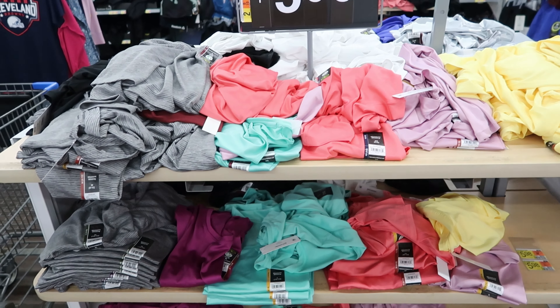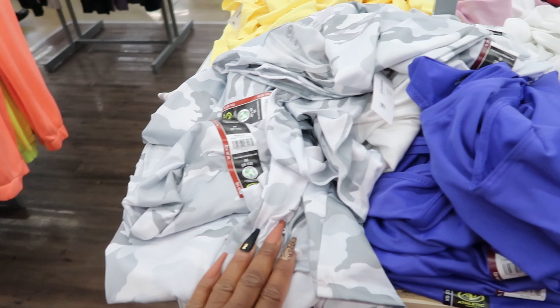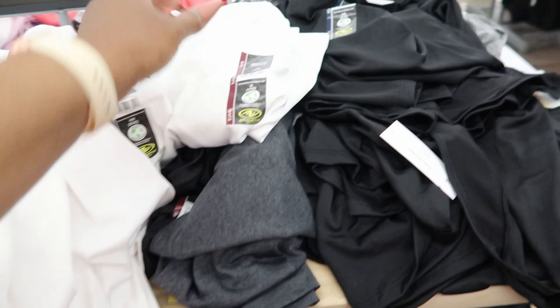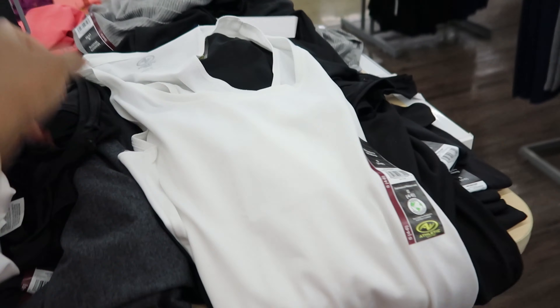They also have these moisture-wicking shirts. These are $5.98. You can get them in pink, lavender, yellow, green, and then they also have one that has a black and white stripe to it. They also have some other colors on the other side — they have this camo one, this purple color, white, and then they also have an all-black one.